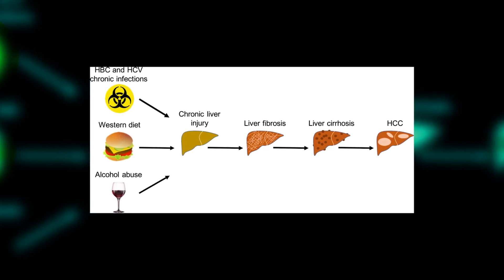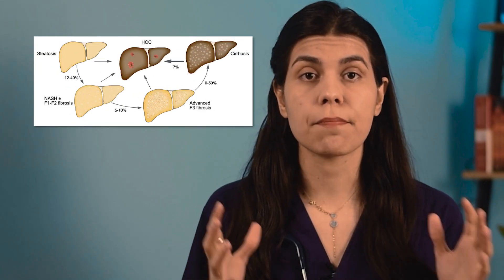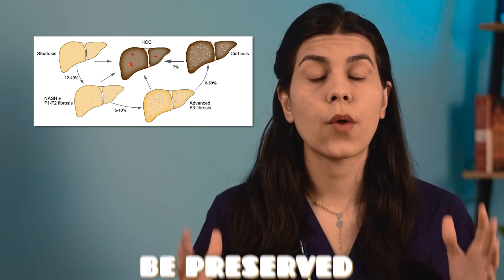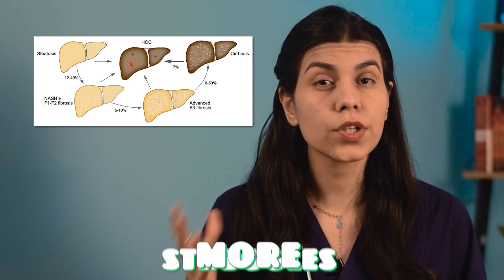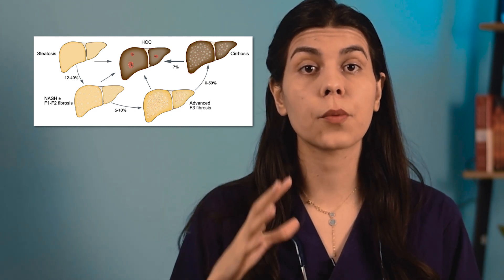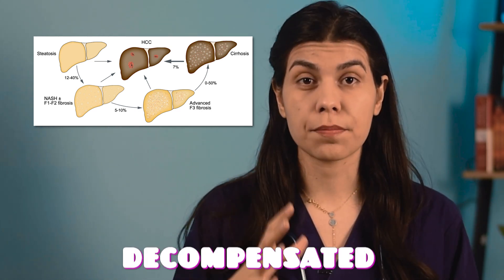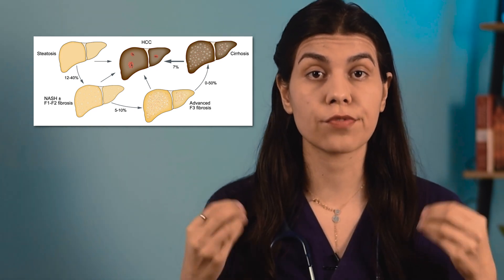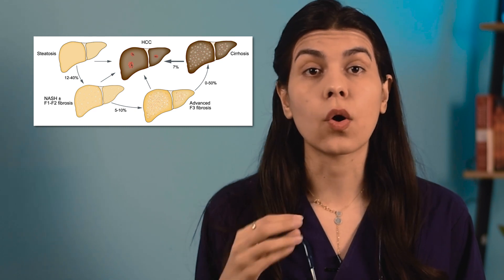Fibrosis can ultimately lead to cirrhosis, which means that large strands of scar tissue alter the liver's structure. In cirrhosis, the main functions of the liver can initially be preserved. However, as the disease progresses, the liver struggles more and more to function normally. Eventually, the liver's function can become so poor that problems occur, which is called decompensated cirrhosis. The final point where the liver's function becomes insufficient to support life is called liver failure.